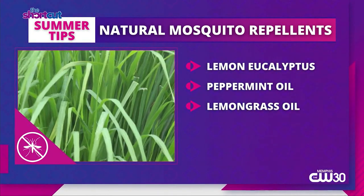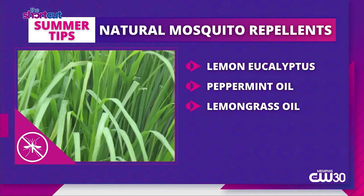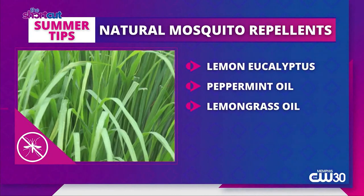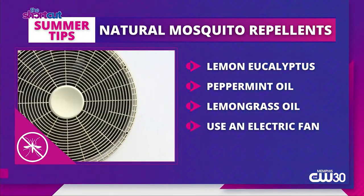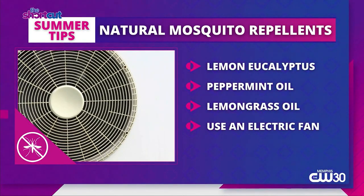Lemongrass oil, in a study published in the World Journal of Pharmacy and Pharmaceutical Sciences, is comparable to commercial mosquito repellent. You can also use a good old trusty fan. Mosquitoes aren't the best flyers, so if you're chilling outside, bring a fan to keep you cool and the mosquitoes away.